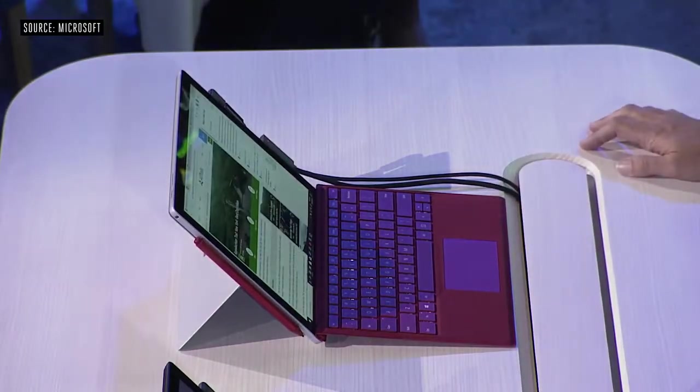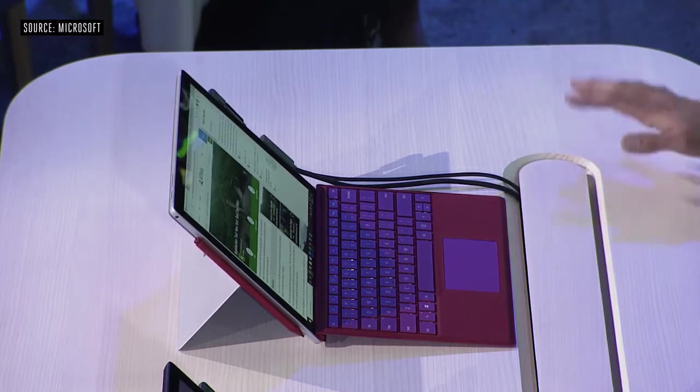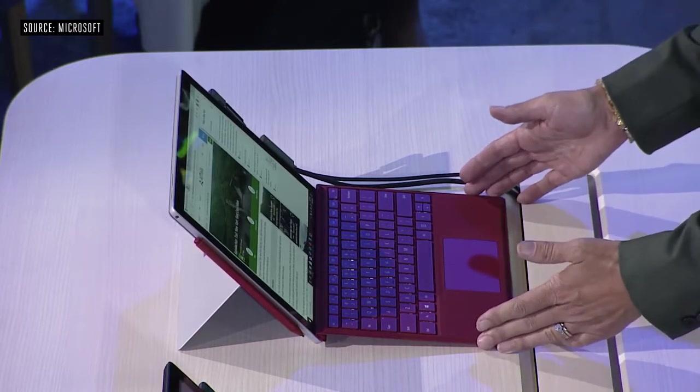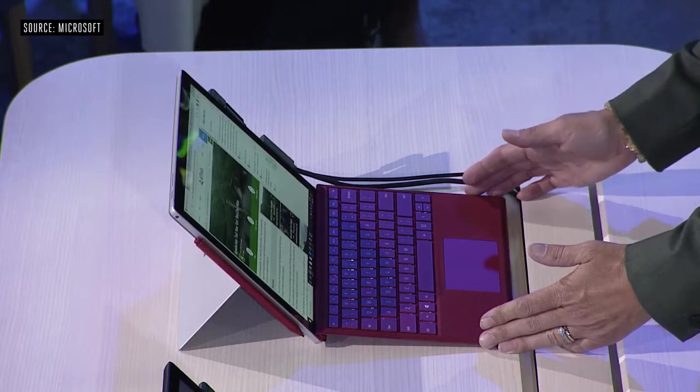This is the new Edge browser — a great browsing experience, optimized for battery life. And I'm using one of our type covers, which offers a fantastic typing experience, 1.3 millimeter key travel, and a precision trackpad.